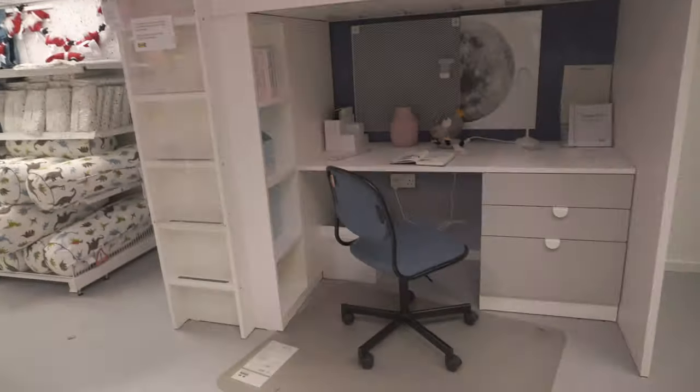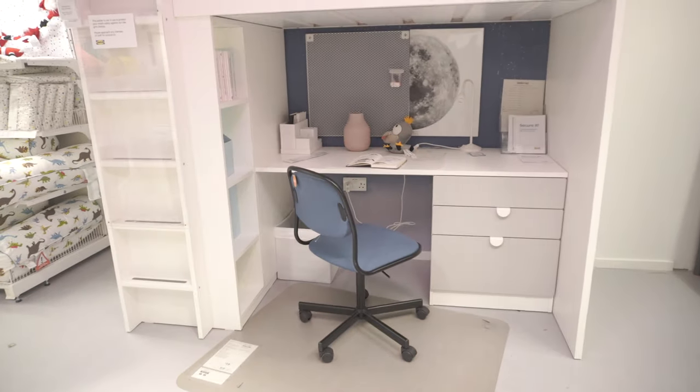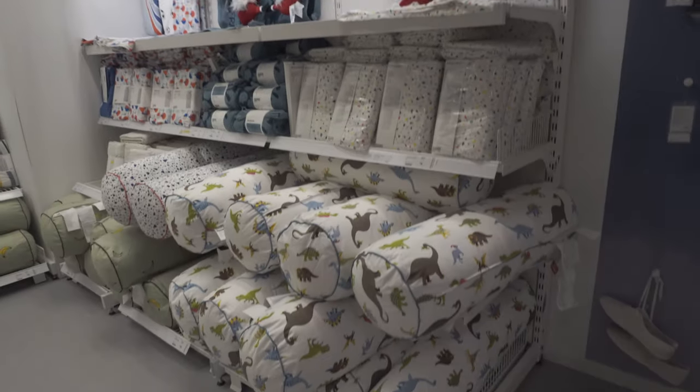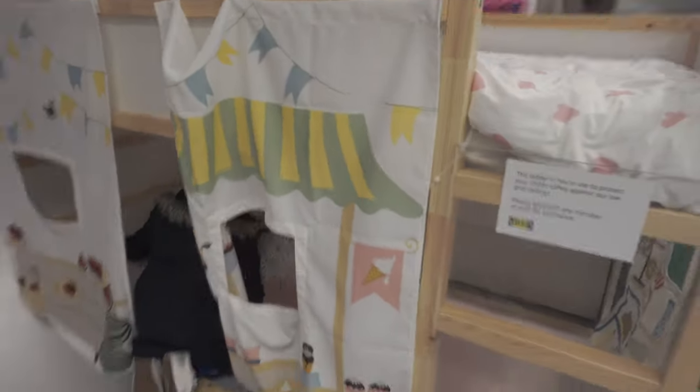This is the table I'm gonna get for Jordan. Oh, this is actually cute as well, I like this. This is for girls — that's very girly.